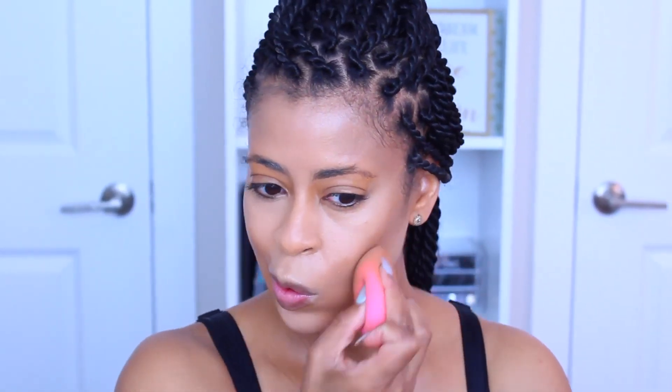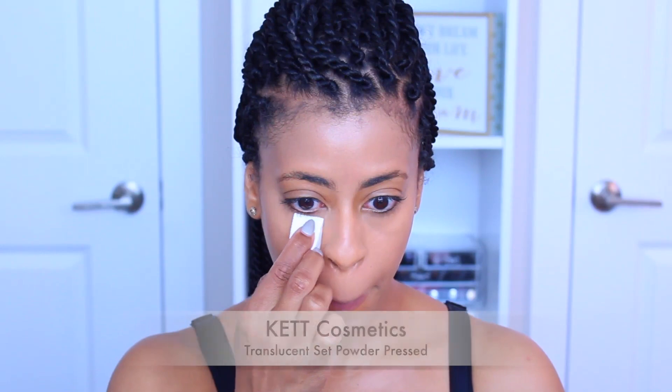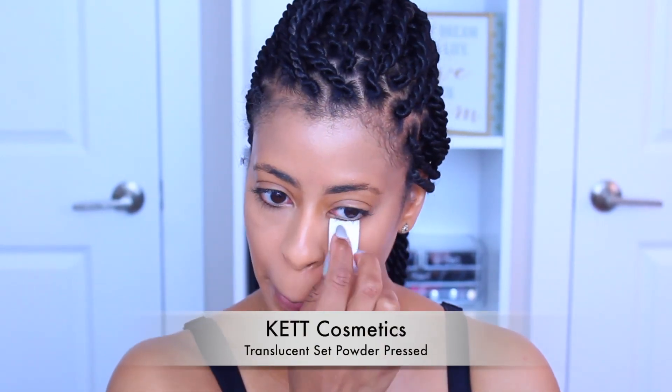I'm going back in with the Cover Effects liquid foundation and blending that out with my beauty blender. As you can see, it gives a very nice shadow look instead of a harsh line, which I really love. Now we're going to set this with my KVD Cosmetics setting powder. I love this powder — it maps out the skin and sets the foundation in place. It's one to definitely have in your kit.